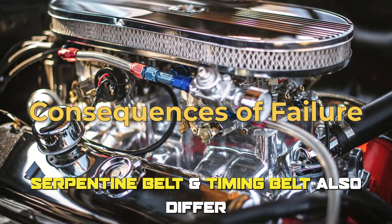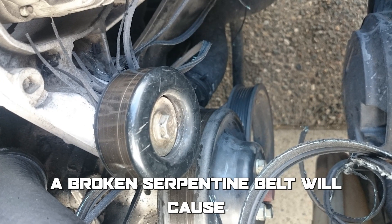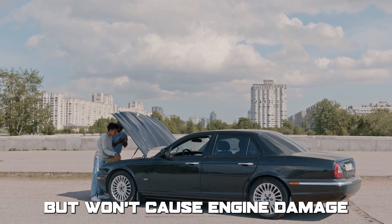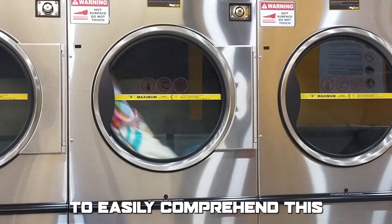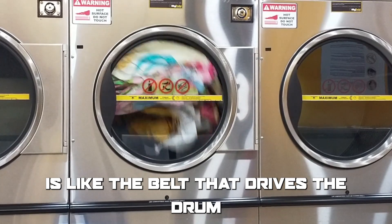Serpentine belt and timing belt also differ in the consequences of failure. A broken serpentine belt will cause the engine's accessories to stop working, but won't cause engine damage, while a broken timing belt can cause significant engine damage. To easily comprehend this, think of a washing machine.